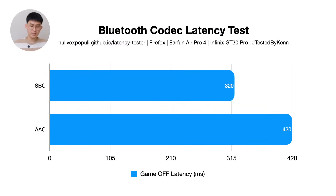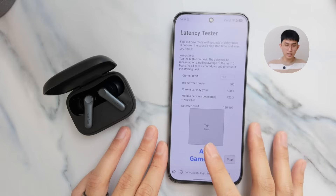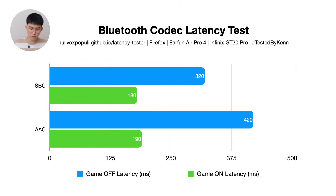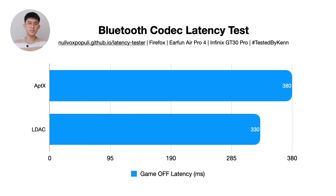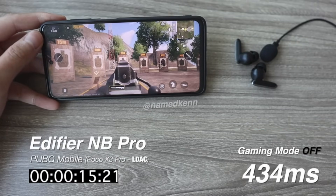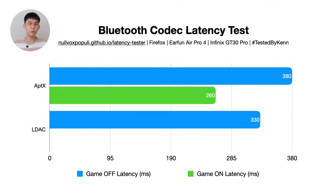Comparing standard codecs first: AAC has slightly higher latency than SBC, though that's been improving lately on Android. With gaming mode turned on — which reduces the audio buffer, trading stability for latency — you're getting 180 to 190 milliseconds, much lower than without game mode. aptX and LDAC are not too far off without gaming mode, which is good progress from the early days when LDAC could hit 500 milliseconds. However, with gaming mode on, aptX only gets 260 milliseconds on average, and LDAC has no gaming mode at all as the setting is blocked in the Earfun app.